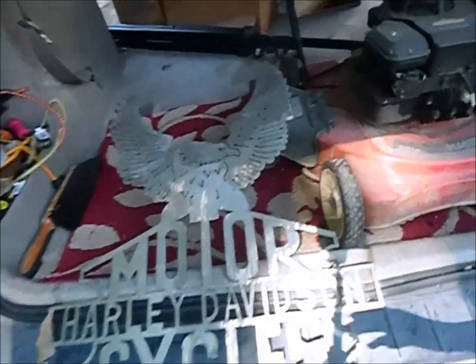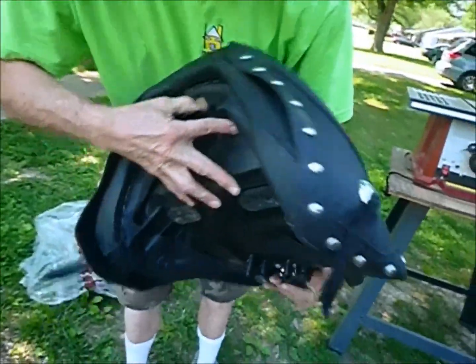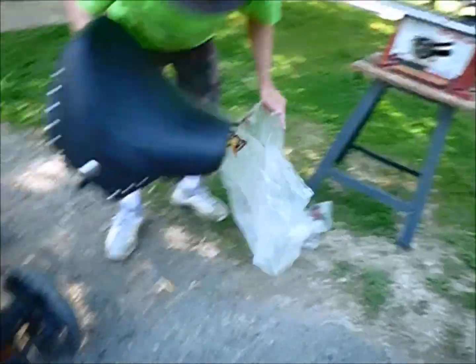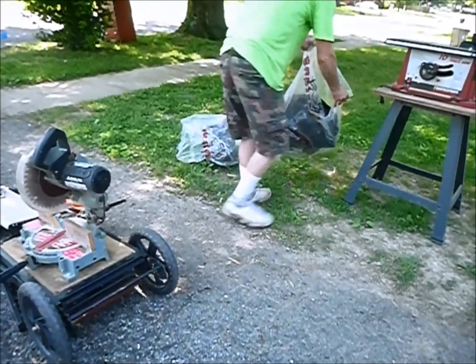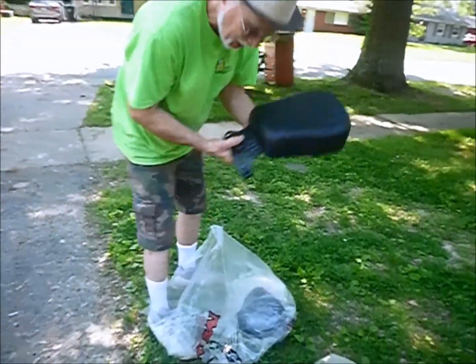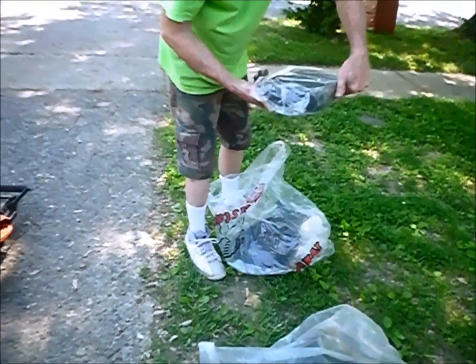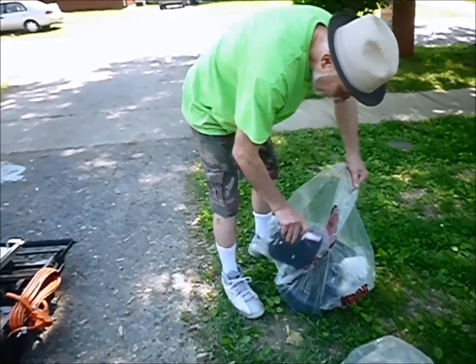I think we've got some money here guys - brand new motorcycle seats. I don't see anything wrong with it, it's all there, it's kind of cool. I expect to get some money out of that. Then we've got another part - that might be the little seat that people sit on behind. And here's another piece - a sissy bar pad. Mustang's the brand name. So I think we have some money here.